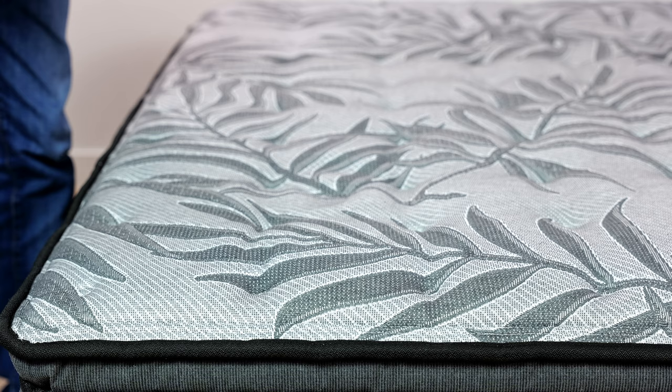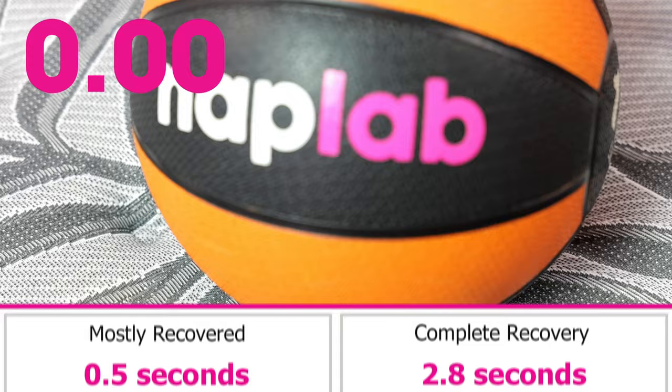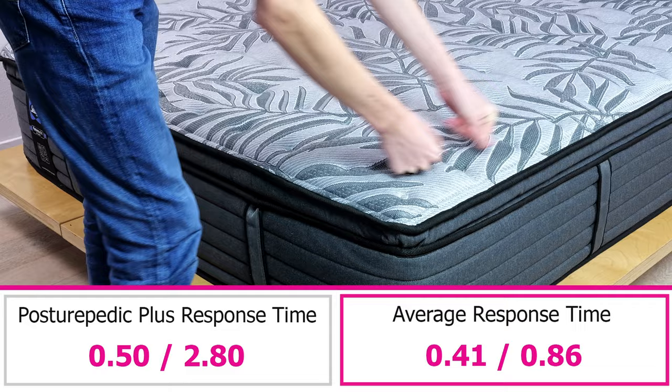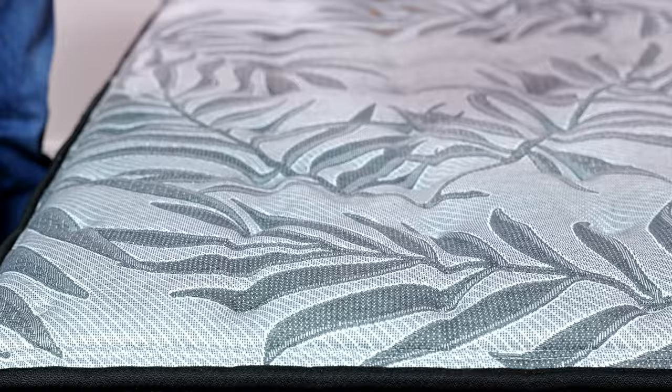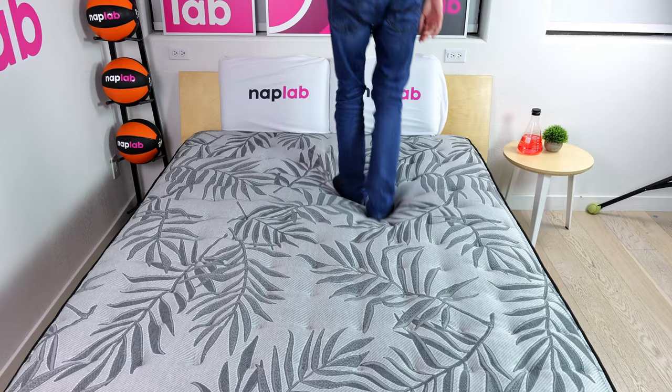To test response time, we place a 12-pound medicine ball on the mattress, then quickly remove it and objectively measure how long the mattress takes to recover its original shape. A faster response time is better. The Sealy Posturepedic is a mixed bag here — we measured a mostly recovered response time of 0.5 seconds and a fully recovered response time of 2.8 seconds. The mostly recovered time is just 0.1 seconds slower than average. However, the fully recovered time is 1.94 seconds slower than average. Out of the 192 mattresses we've tested to date, it is the 6th slowest in terms of full material recovery speed, making it more difficult to move around and potentially creating a stuck feeling.